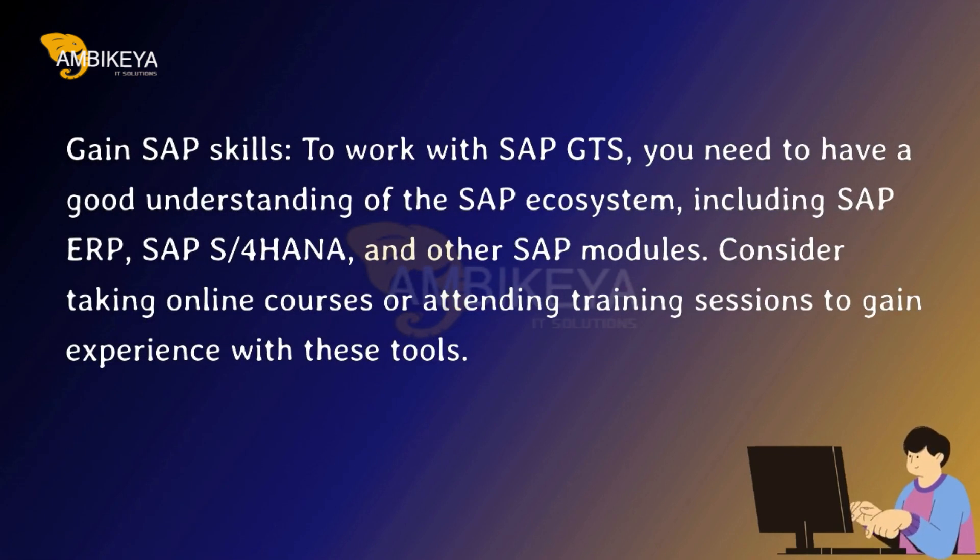Gain SAP Skills. To work with SAP GTS, you need to have a good understanding of the SAP ecosystem, including SAP ERP, SAP S/4HANA, and other SAP modules. Consider taking online courses or attending training sessions to gain experience with these tools.